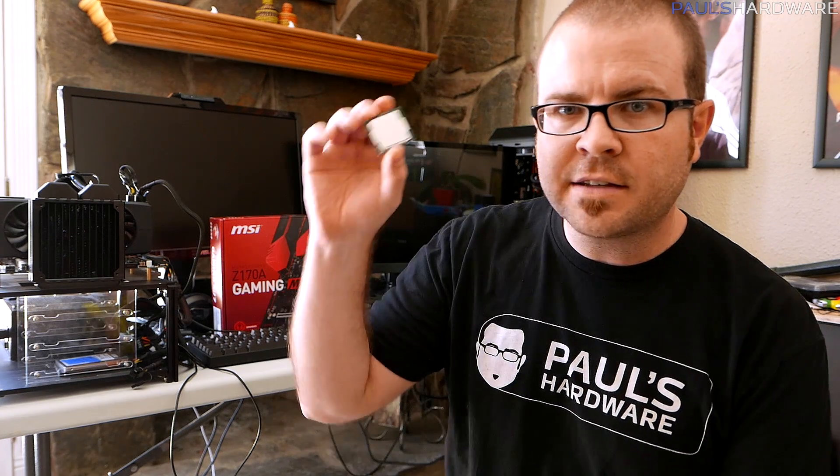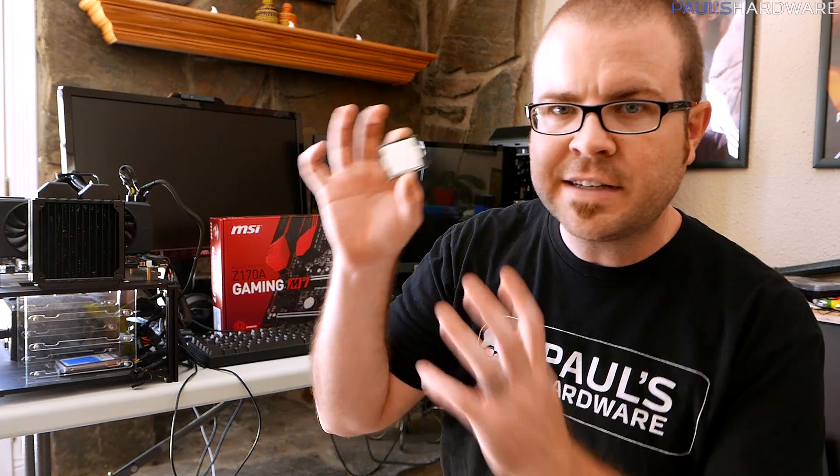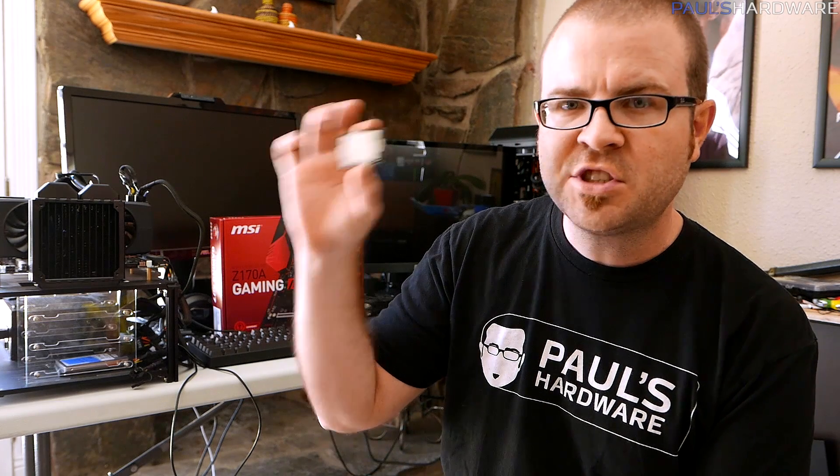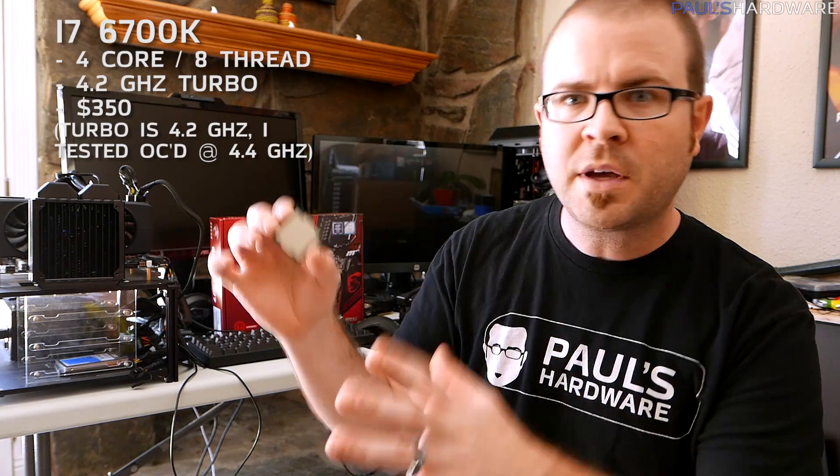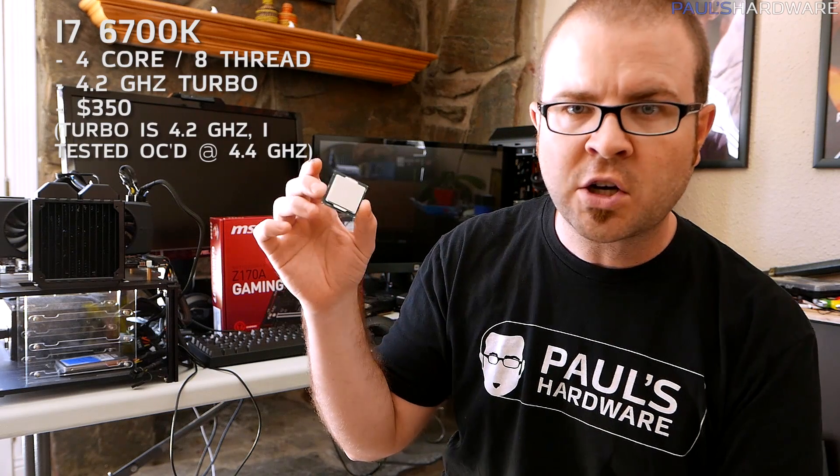What's up everyone, and welcome to my second video on Skylake — the new series of processors that Intel has just announced and should now be available for sale. There's the 6700K that I have right here, which is a quad-core with hyper-threading, turbos to 4.4 gigahertz, and it's available for about $350 US.